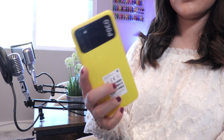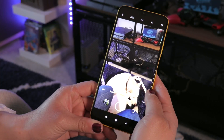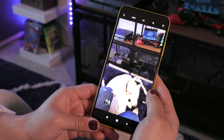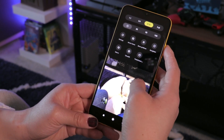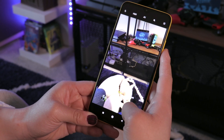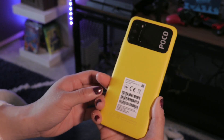Another bonus to the budget phone is a triple rear camera and 8MP teardrop front camera. With a 48MP main camera, 2MP macro camera, and 2MP depth sensor, this is another feature I'm impressed with that Poco was able to add to the M3. There's more to come in my full review, so be sure to stay on the lookout for that.